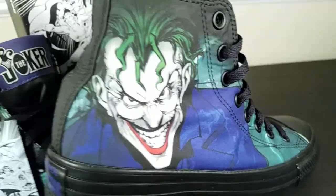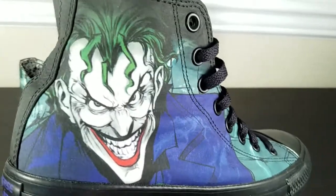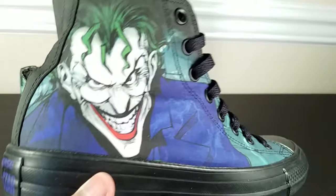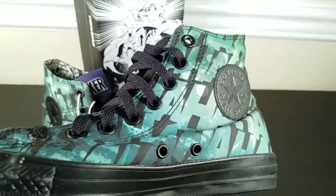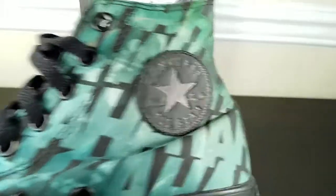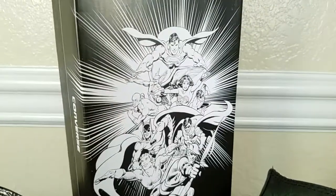Yeah, there's a closer look at that really cool print right there — says 'Joker' right there, and on the other side 'All Laughs' and 'Converse All-Star.' Really cool.